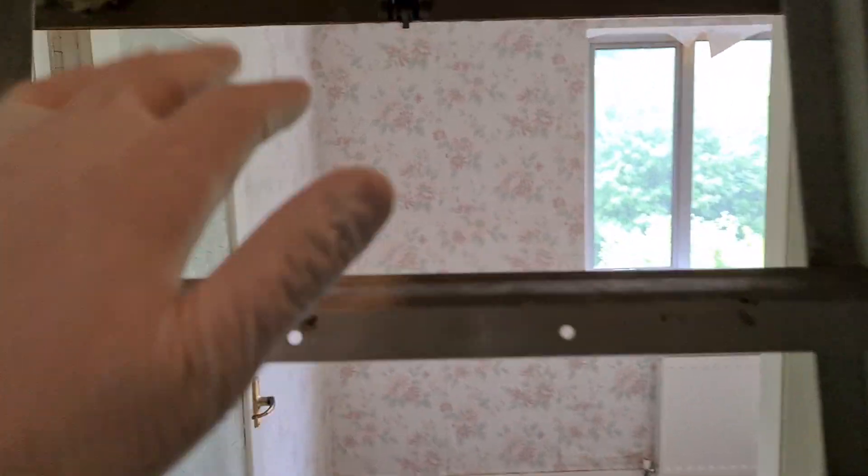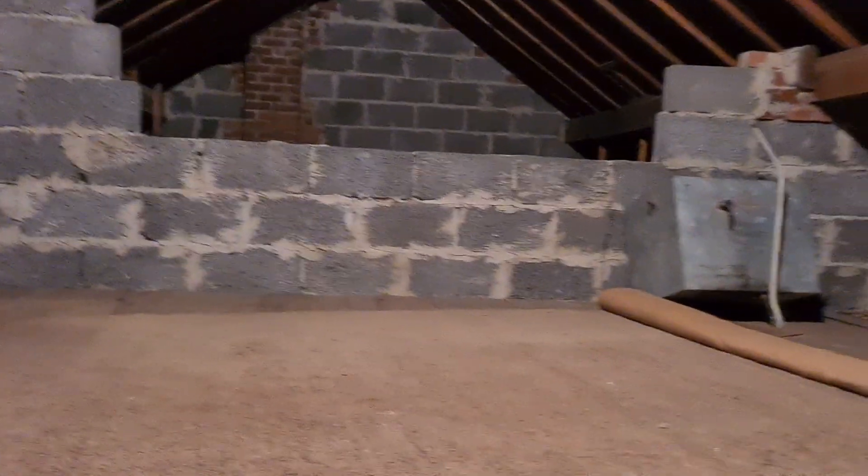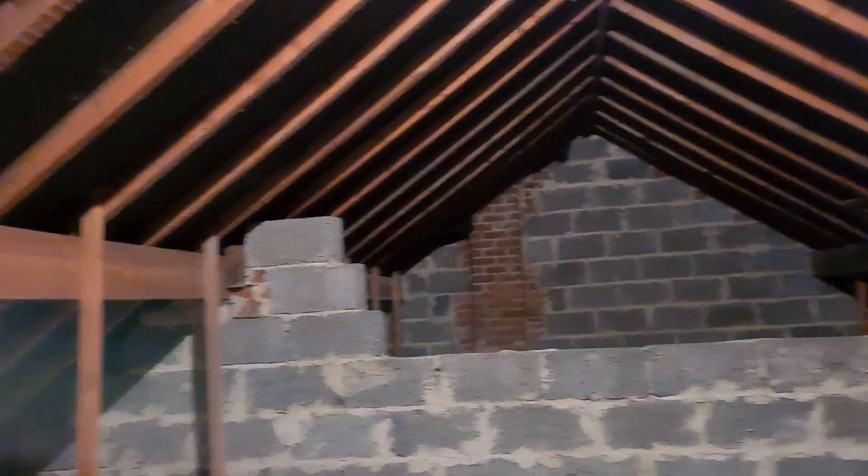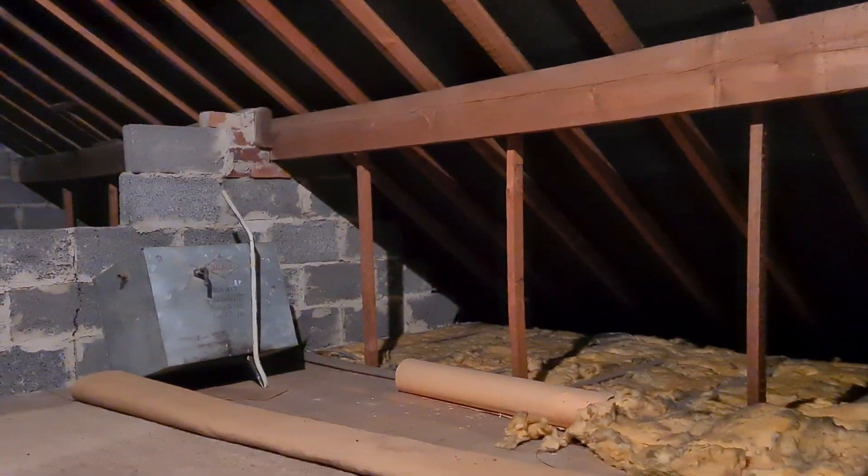I'll show you up the ladder — I never promised you a slick presentation here! We've got a really good sized loft space up here. I think there's scope to put dormers in possibly and convert. There's more space here, so you could have, I think, two bedrooms up here, obviously subject to planning and building regs.